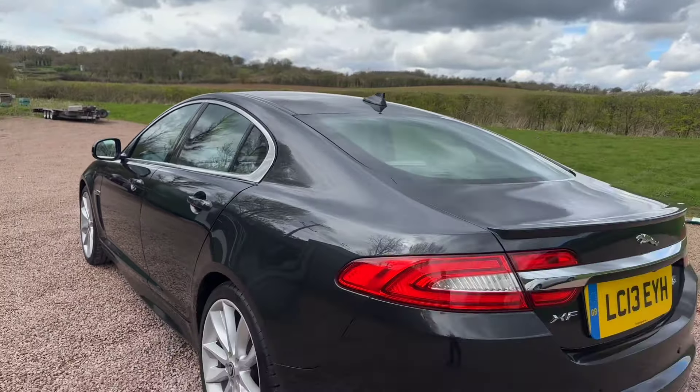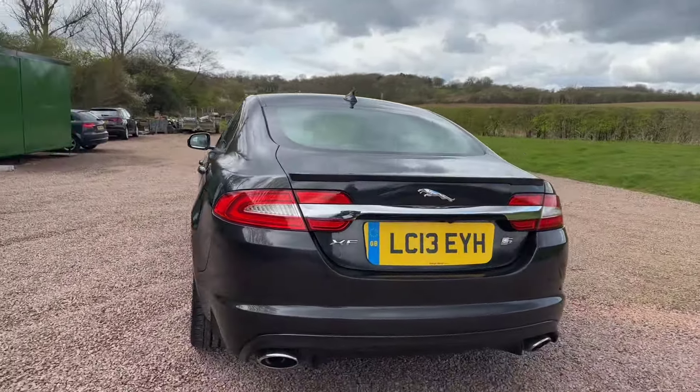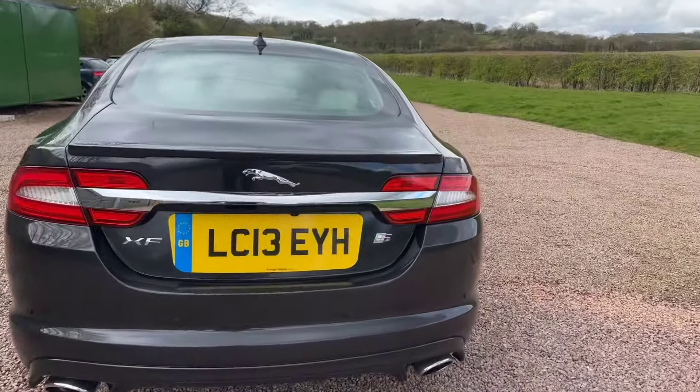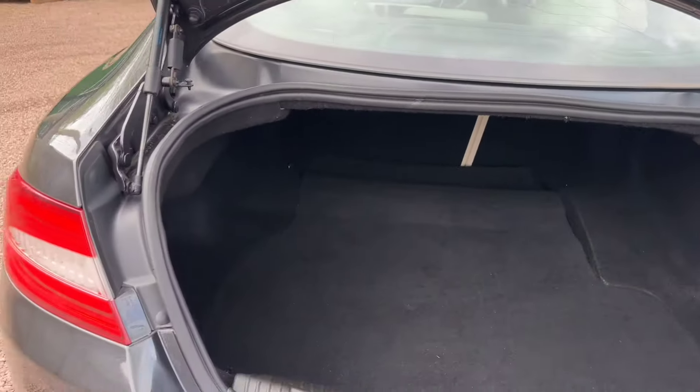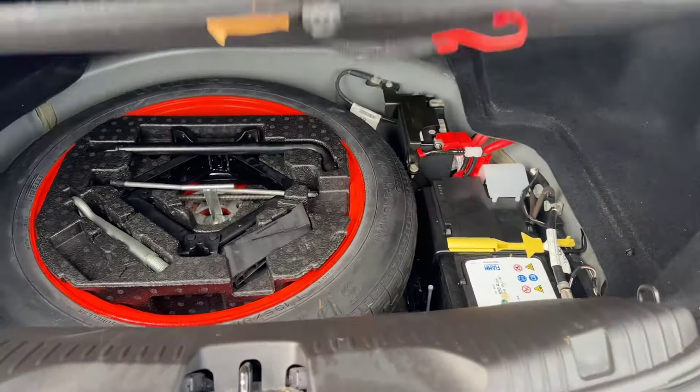Lovely, lovely example with mega history, drives like new. Front and rear park sensors as well as the reverse camera, lovely and clean and tidy throughout. There's a space saver spare wheel and all the bits.